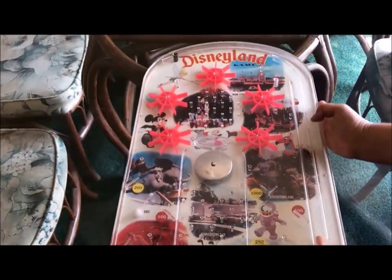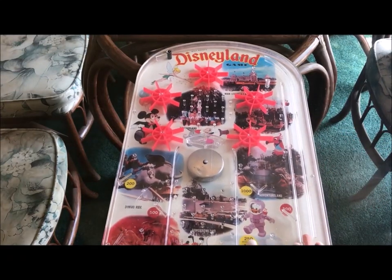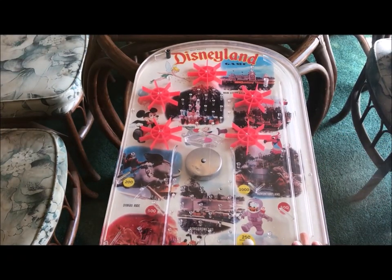Anyways, we're so happy with this — we still love it. We're going to be decorating our entire dining room in Disney, so this will definitely be a part of our room.